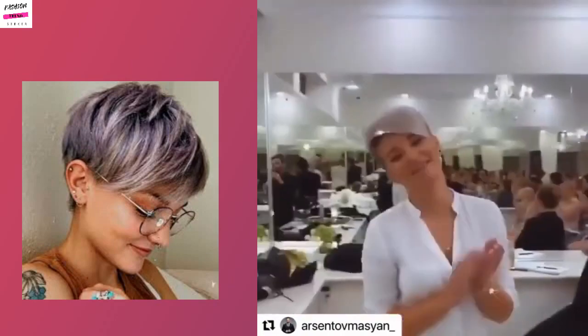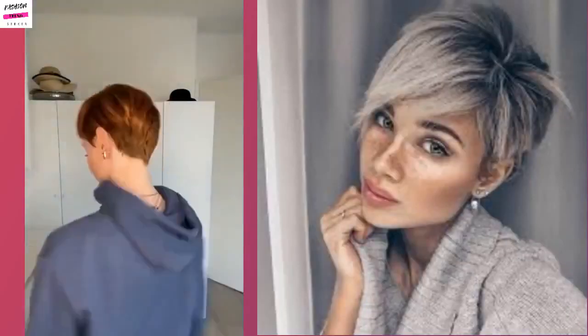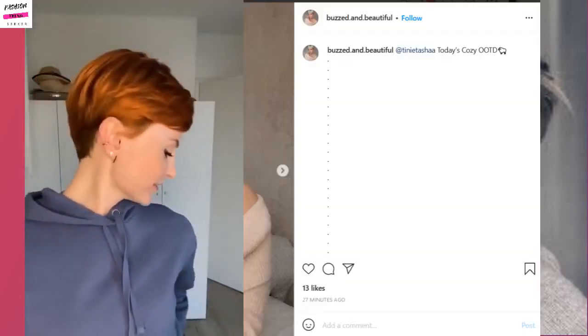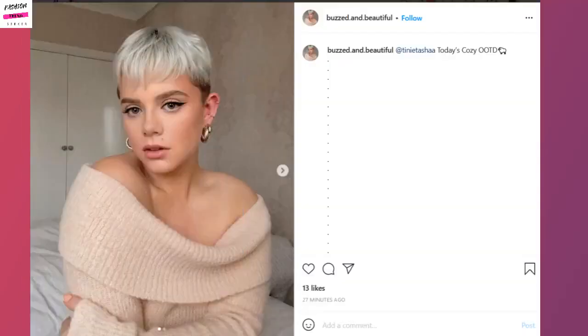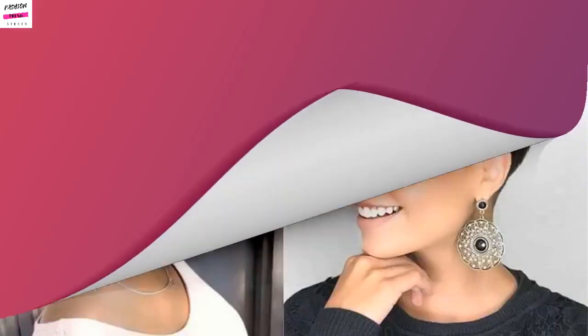She has more of a platinum blonde hue going on, so she added some color to her pixie. Then on the left we have a red classic pixie haircut. This is going to be more pictures of the classic variation of how you would style a pixie haircut.